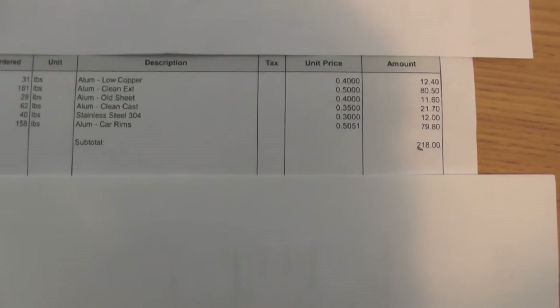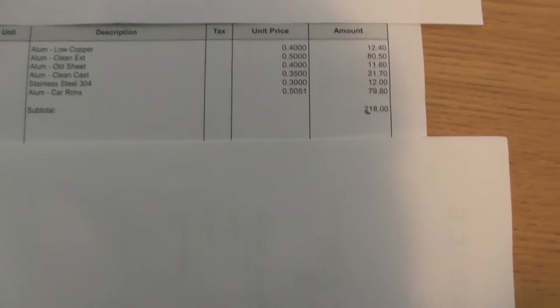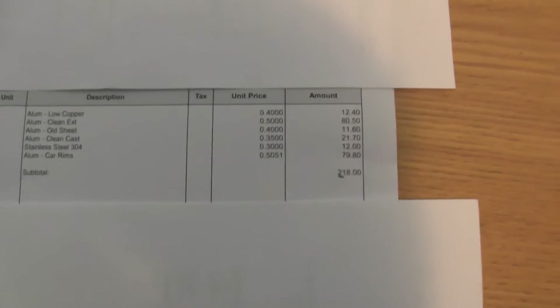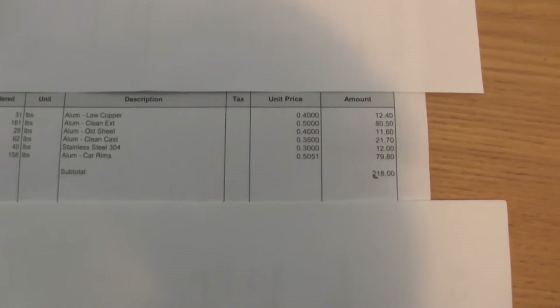That big stainless steel trough ended up being 40 pounds, and then 158 pounds in car rims, for a nice total of $218. So that's a pretty good little Saturday. My guy's coming over to sell me his car, so I'll show you what I got when I'm all done.